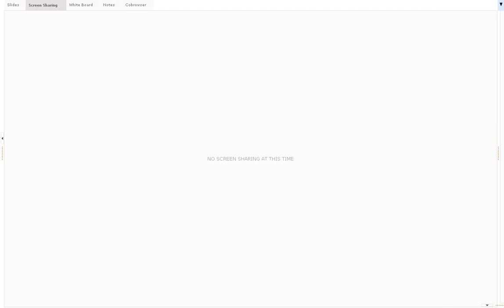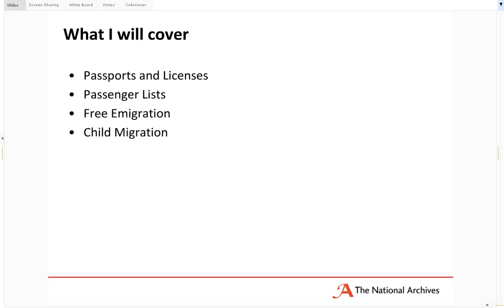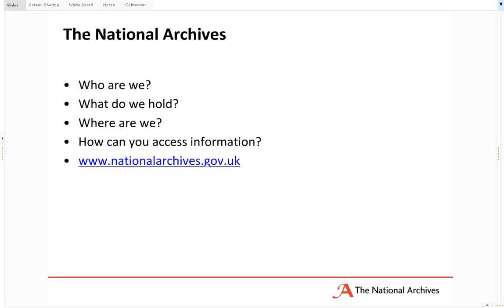These records relate very much to records held by the National Archives — records created by government. We are the archives for England, Wales and the United Kingdom. An awful lot of records relating to emigrants were created by private bodies, which we simply do not hold. We only hold those records created by government which were then selected to be permanent archives. An awful lot of records created by government were destroyed under statute when they became no longer of a business or purpose need.